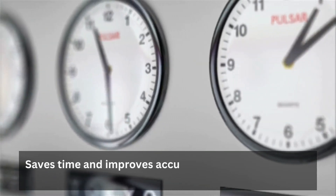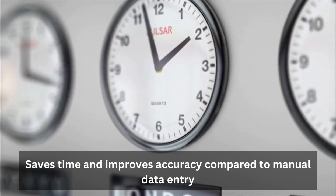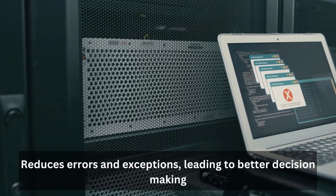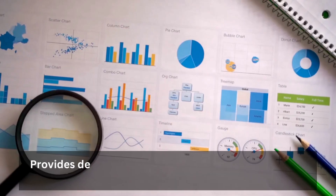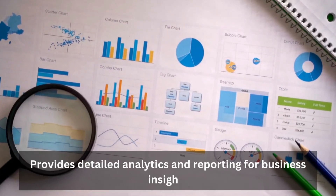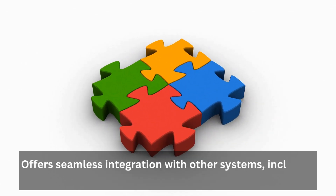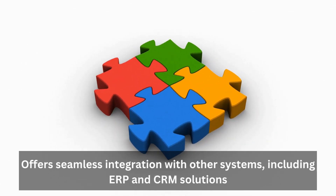The benefits of our solution: saves time and improves accuracy compared to manual data entry; reduces errors and exceptions, leading to better decision making; provides detailed analytics and reporting for business insights; and offers seamless integration with other systems, including ERP and CRM solutions.